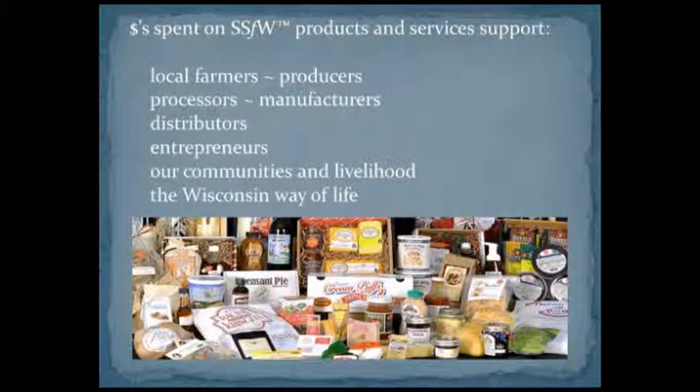We have quite a range of member types. We have processors and manufacturers in the food sector, farms that are direct marketing, different distributors, and entrepreneurs. It's meant for agricultural products, but that's not just fresh turkey, meat, and produce. We also have a company that makes different Wisconsin-themed items — handkerchiefs, puzzles, things like that — and several companies in body care, like soaps and lotions.